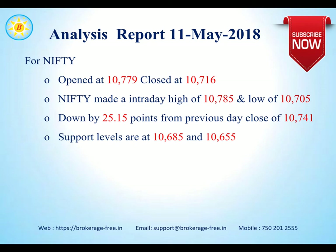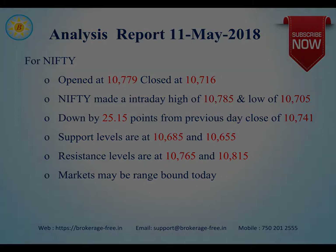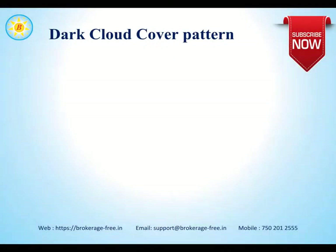Support levels at this point of time for Nifty are around 10,685 and 10,655. Resistance levels for Nifty are around 10,765 and 10,813. Markets may be range-bound today as well. Let's have a look at the dark cloud cover pattern.